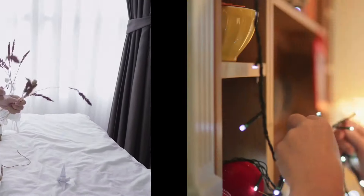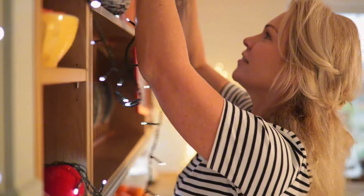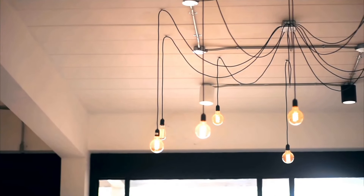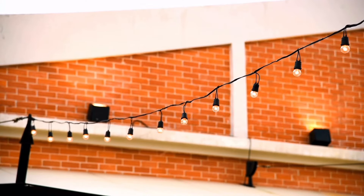String lights aren't just for the holidays. Use them to add a touch of whimsy to your living room, bedroom, or even your outdoor spaces. They create a warm, inviting glow that's perfect for any occasion.